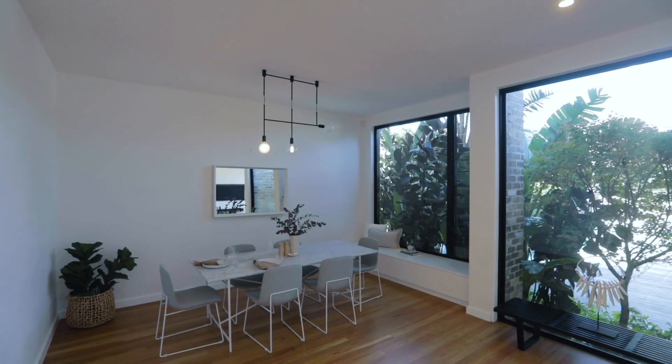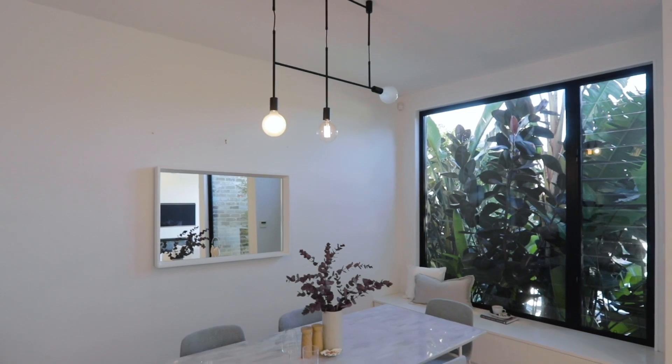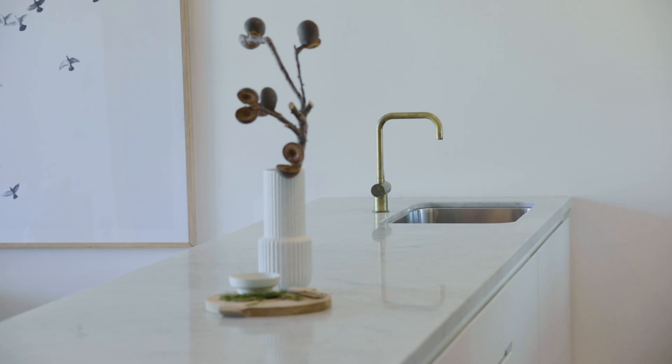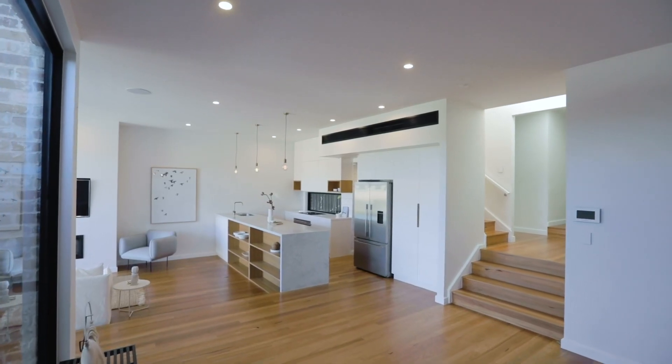Taking ultra-modern design to brand new heights, this large-sized character bungalow is simply spectacular. Flooded with natural light and architecturally designed and custom-built to offer a breathtaking home of absolute quality.